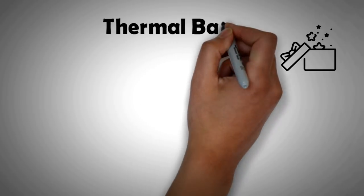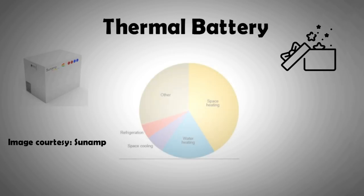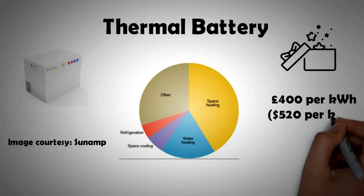Finally, as promised, I want to tell you something exciting that has only recently arrived in the energy market — it is the thermal battery. The idea here is that instead of storing electricity, we store heat and use it when we need heating. In cold climate areas, more than 50 percent of our energy use goes into space and water heating.